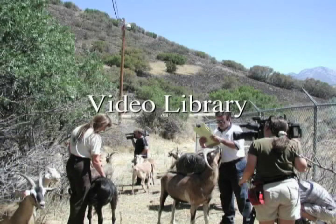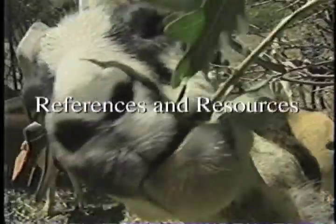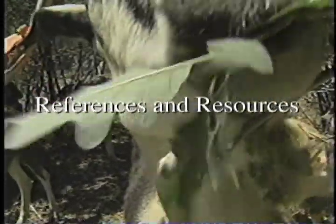Videos are included throughout the handbook, and you can find the complete list in the video library. References and resources include citations, contacts, books, and websites to help you continue to expand your understanding of goat management.